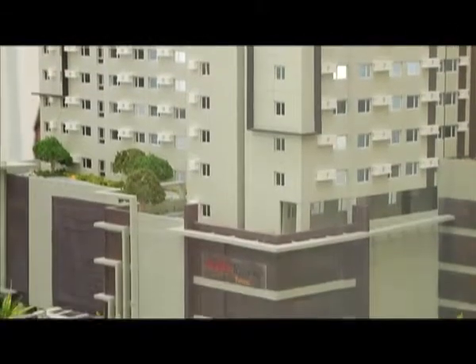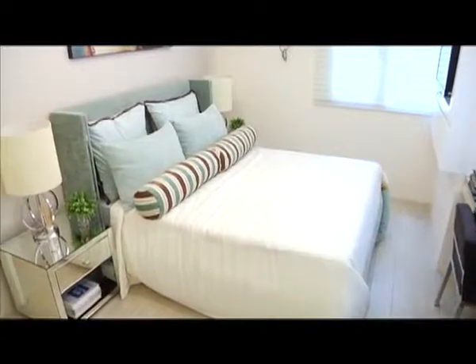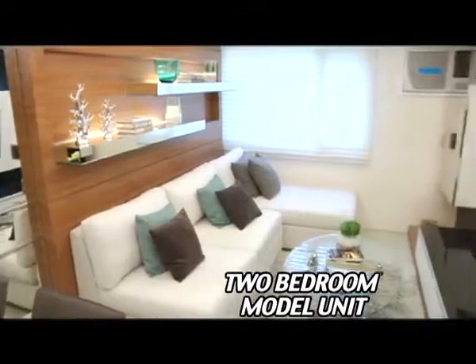Villa Towers Prime is near public transportation terminals. For unit size, studio units ideal for students range from 22 to around 28 square meters. One-bedroom units, best for young professionals, range from 32 to around 38 square meters. Two-bedroom units are ideal for startup families.